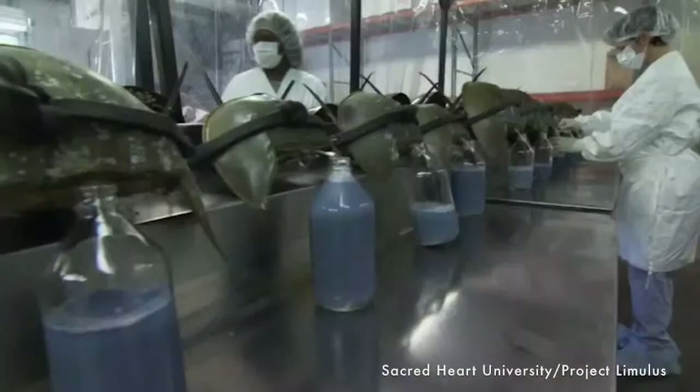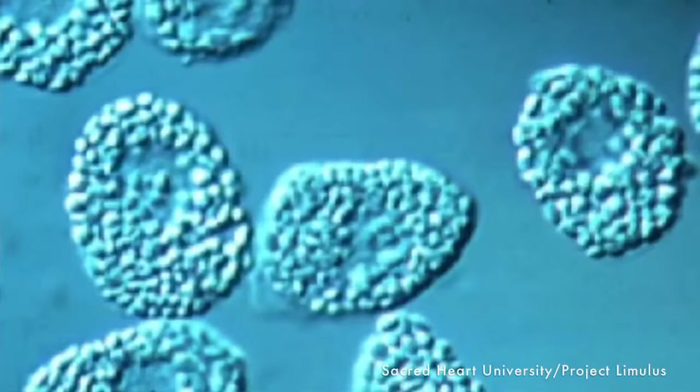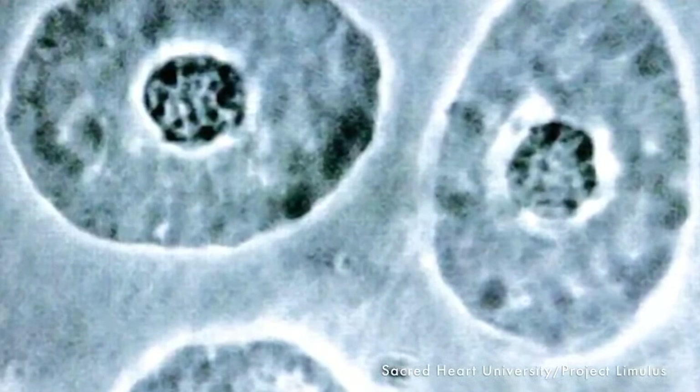Why are horseshoe crab populations in decline? There are a number of reasons. We do harvest them — for bait, which makes them economically important, but even more importantly, we harvest them for blood products. The horseshoe crabs are bled — you can see their blue blood right there because it's copper-based — and there are little cells inside called amoebocytes that we use to test our vaccines. They purify and freeze-dry it, and can use a small amount to test vaccines to make sure they don't have bacterial toxins. They are also very important ecologically, as we said.